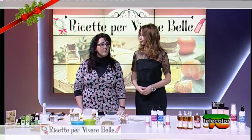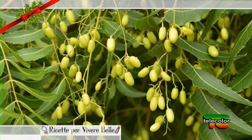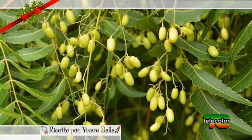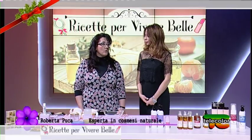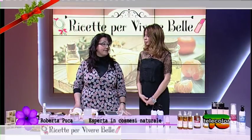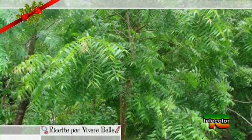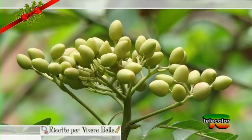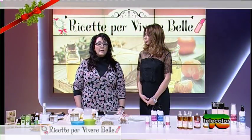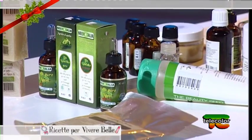Ci puoi dire qualcosa di più su quest'olio? Il neem in realtà è un'oliva da cui si ricava quest'olio. Ha origini antichissime, è un rimedio naturale utilizzato nella zona tropicale dove nasce questa pianta, che è una sempreverde. Le popolazioni l'hanno sempre utilizzato come rimedio naturale, principalmente a livello topico quindi per problematiche della pelle, ma ha trovato ampio impiego anche per l'uso sugli animali come antiparassitario naturale e anche in agricoltura.